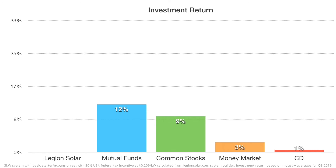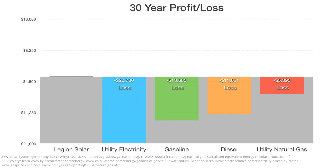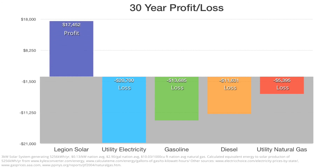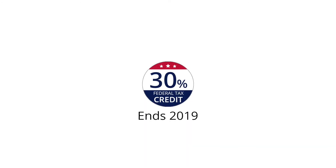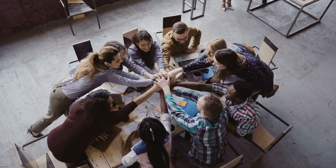Legion Solar yields higher return on investment than most financial institutions and outperforms all forms of energy in long-term energy production value. This is the last year to claim your 30% US federal tax incentives. With your support, we can make the dream of a carbon-free world a reality. Join the fight for clean energy and become a Legion today.